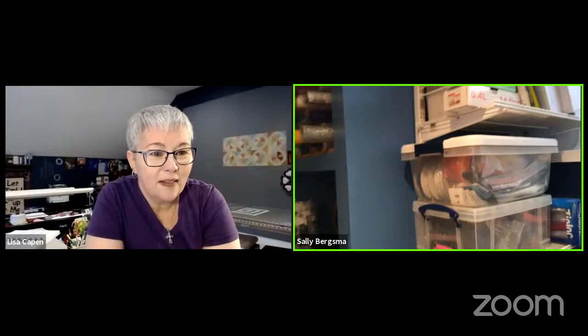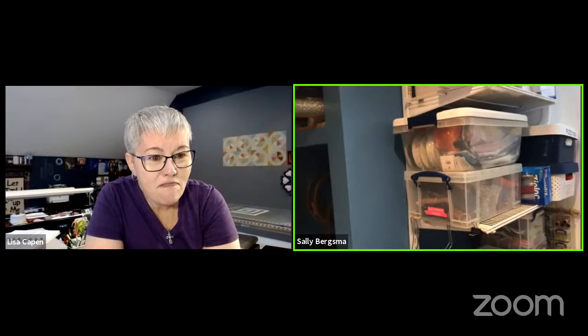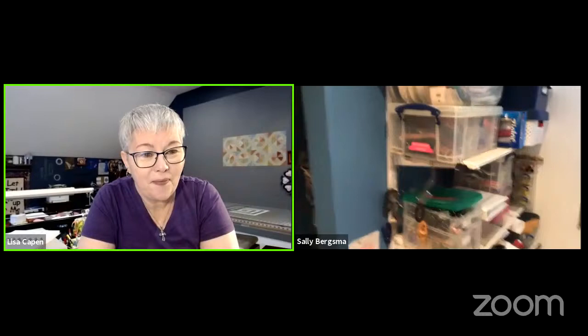I highly recommend these Alpha shelves from the Container Store. They hang on a track and have long stanchions you hook on, and you can adjust the shelves wherever you need them. I bought these when we lived in Michigan, moved them to Warsaw, and then brought them here — they're very capable of adapting to whatever you need.